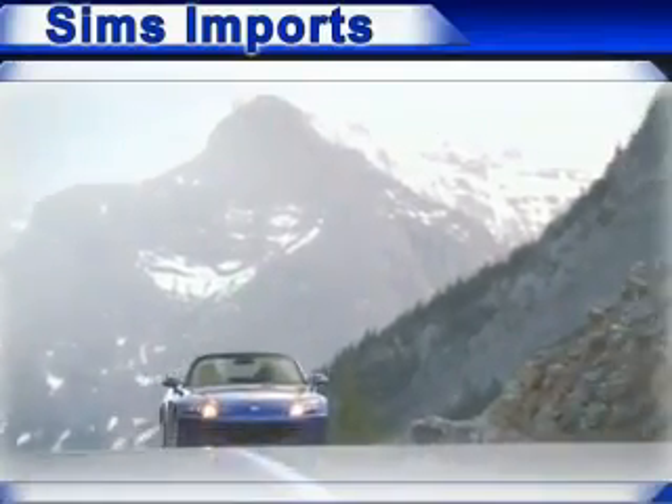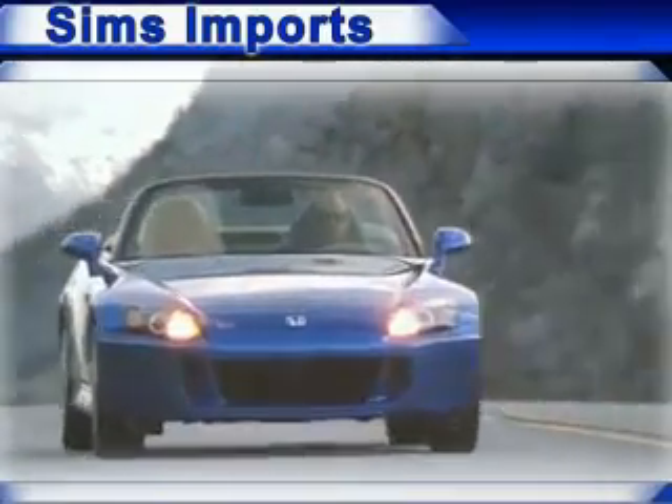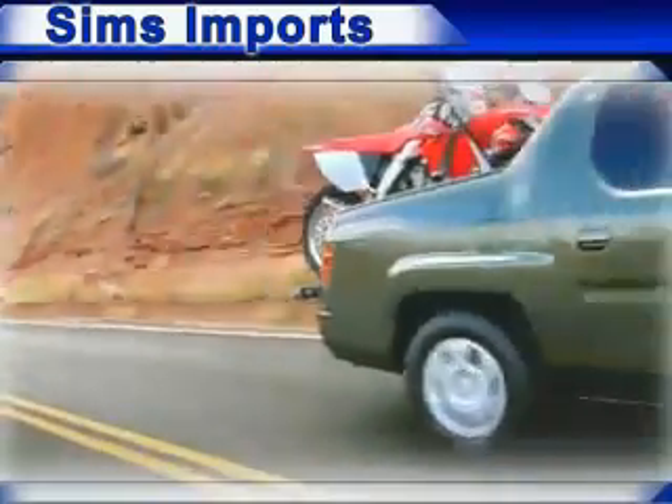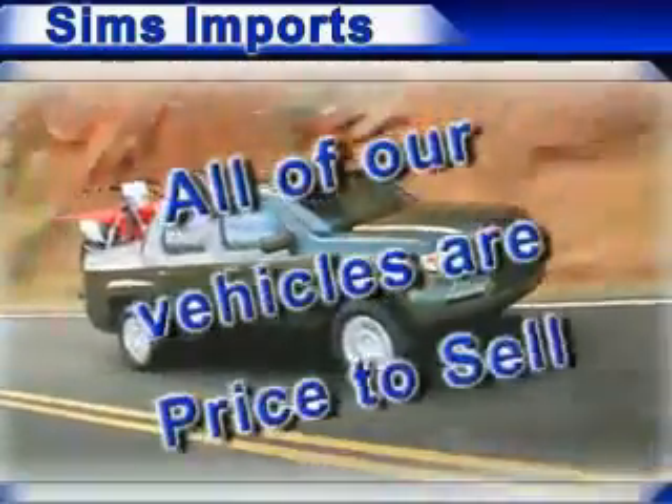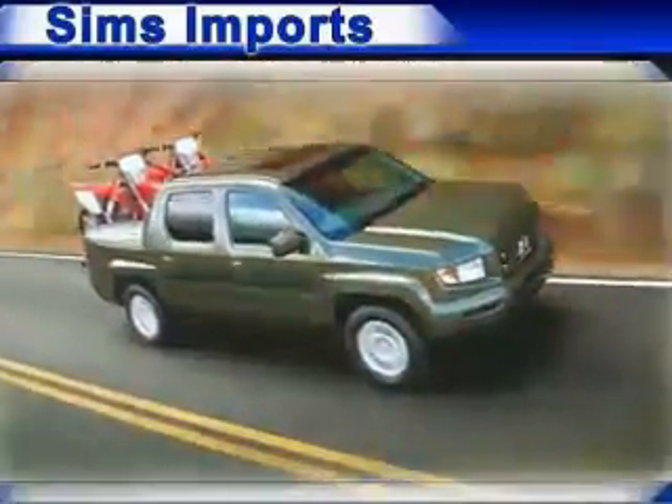We have the widest variety and largest inventory of Hondas in Burlington and Bellingham, with over 400 new and used vehicles in stock. All of our vehicles are priced to sell, and we have the widest selection of imports in the Skagit Valley. Come and see why we sell more Hondas than any other dealer.